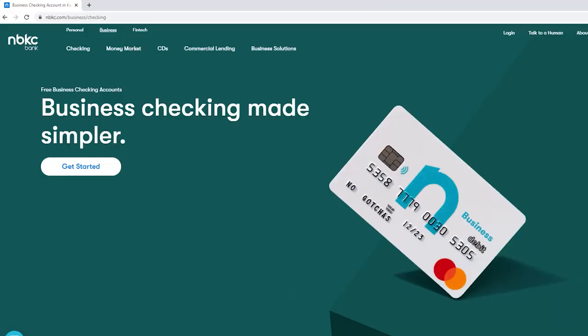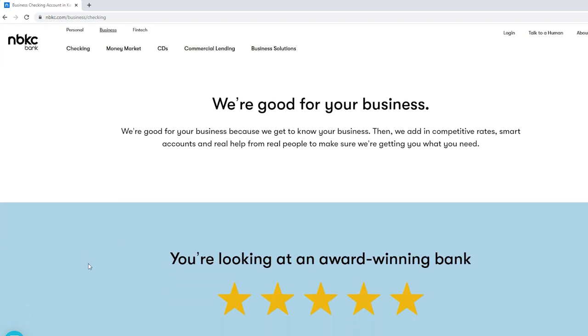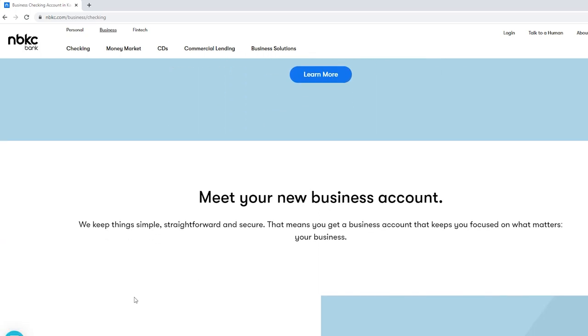NBKC Bank is located in Kansas City but it's primarily an online bank. If you live in Kansas City you can use it as a local bank, but if you're outside Kansas City you use it online. It's zero dollars to open the account, zero dollars minimum balance, and zero dollars for overdraft fees.